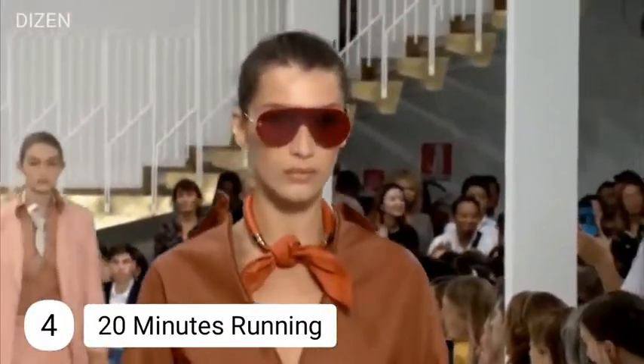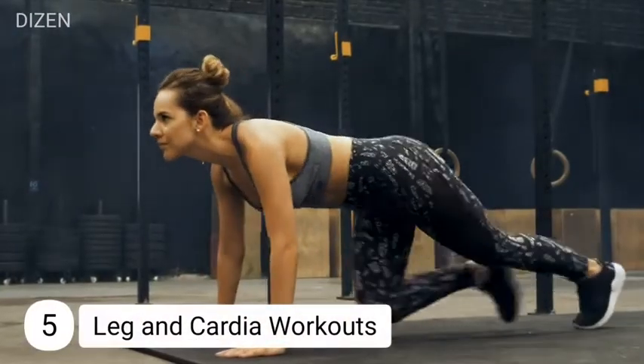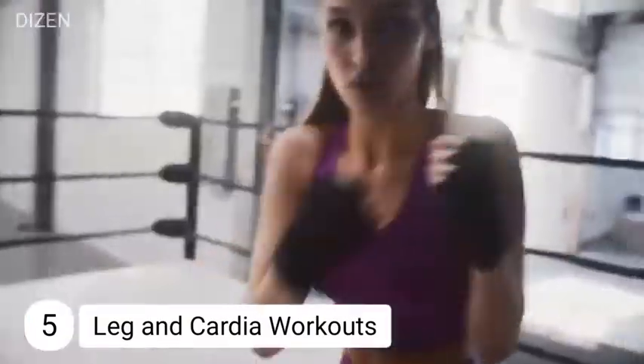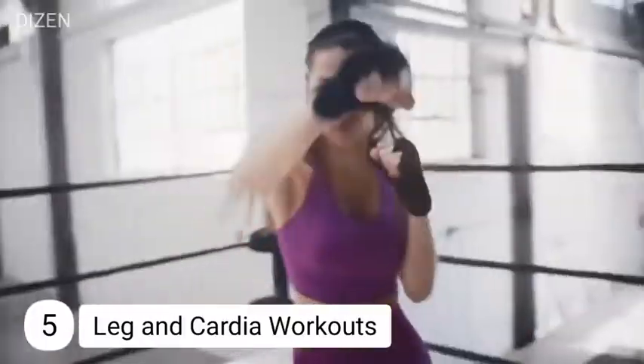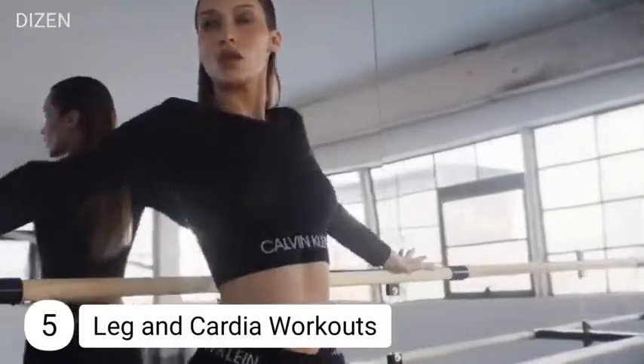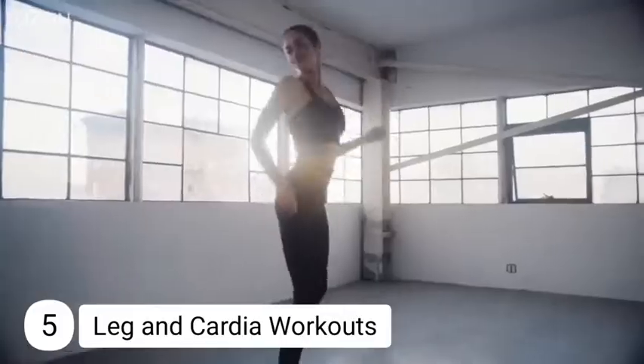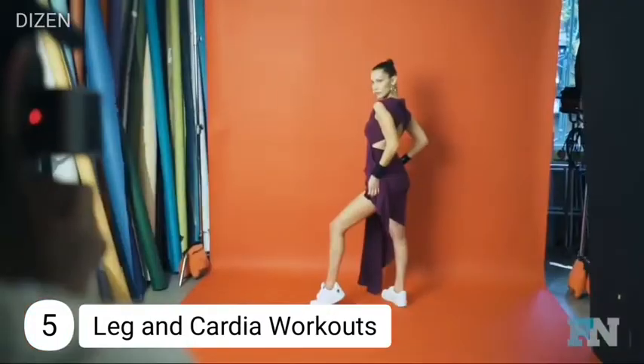Number five: leg and cardio workouts. This model's workout method is based on a 25-minute plan for legs and cardiovascular exercises, consisting of alternating three minutes of boxing with one minute of strength training focused on the legs — a simple routine for achieving great results in just a few minutes.